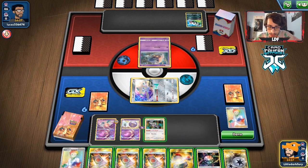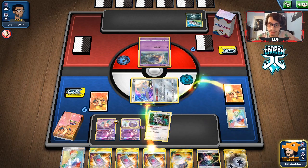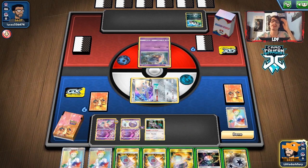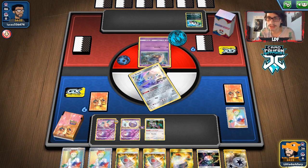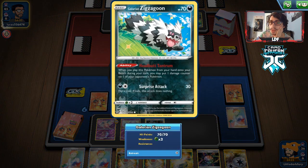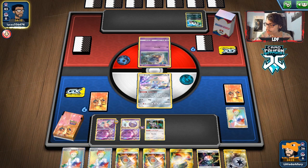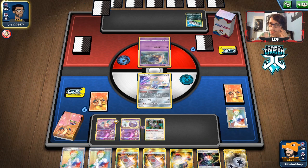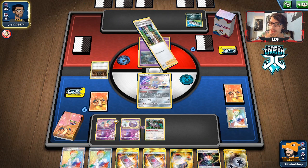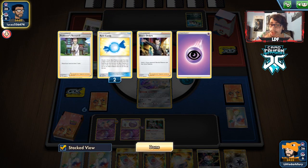Mr. Mime is nice because it forces more abilities in play since they can't Scoop Up Net them. Going for the Hoopa play might not be too bad after all, though I don't think Hoopa can one-shot Dragapult VMAX. It could definitely one-shot the Dragapult V. We only have one Boss's Order. We do at least have Nihilego to maybe copy Max Phantom. Okay, it is definitely a Dragapult deck — but it's baby Dragapult, not VMAX!